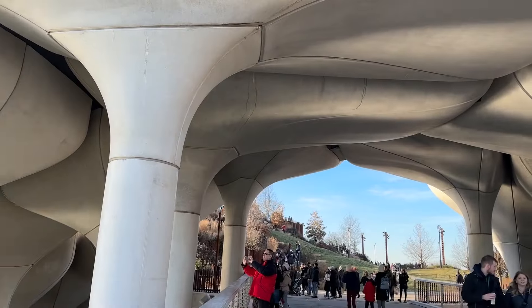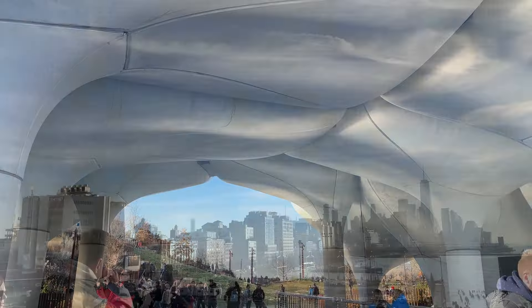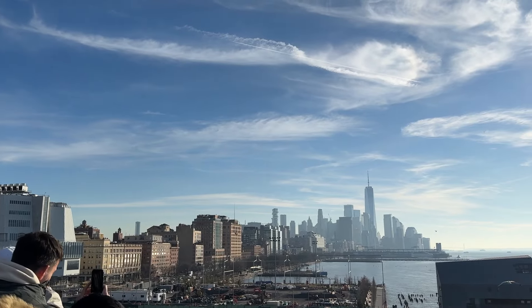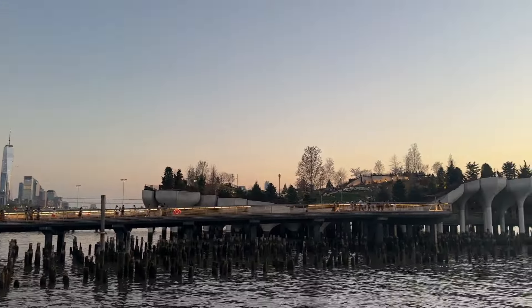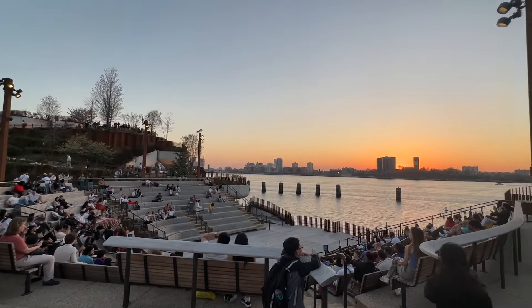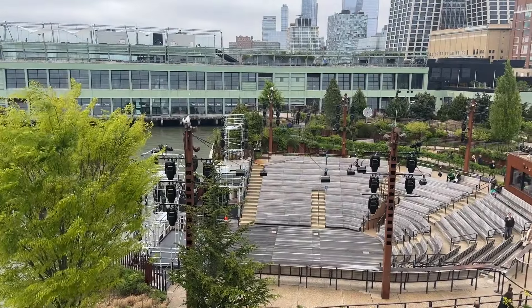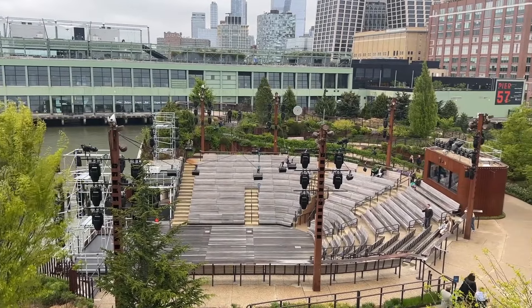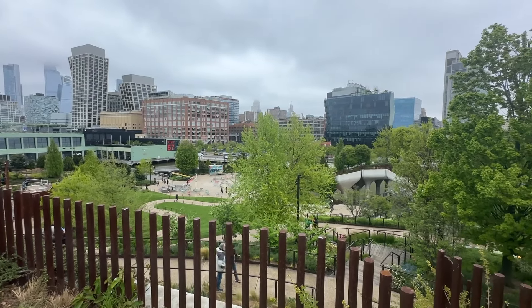These pylons have such a unique shape, and they hold up this two and a half acre open space. The most popular and highest vantage point in the park is on the southwest corner, which is a lovely place to watch the sunset or take in the view of the Statue of Liberty down in the harbor. There's an amphitheater that hosts concerts and events in the summer months. You can visit Little Island from 6 a.m. to 11 p.m. daily for free.